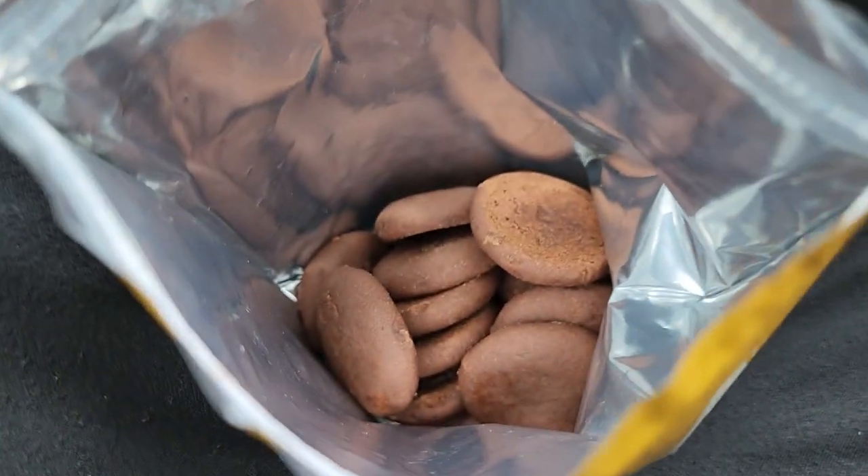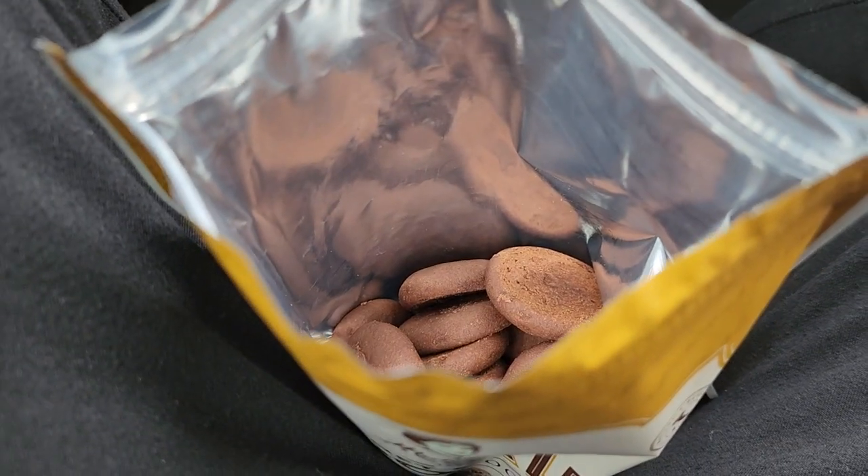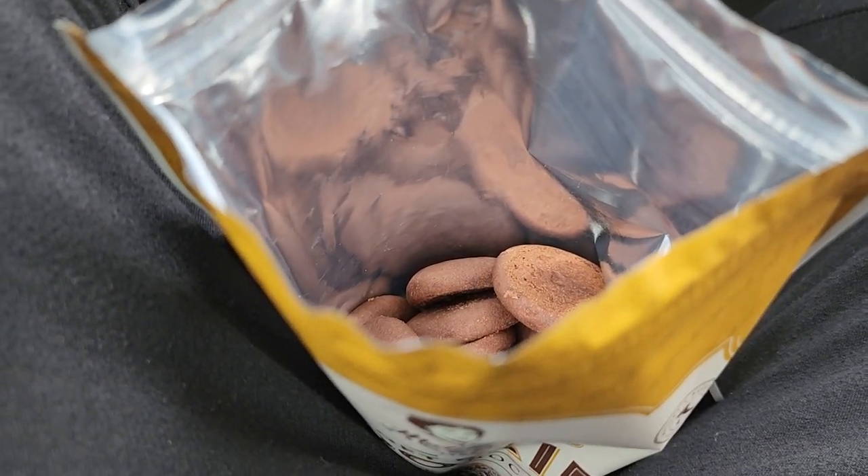It feels just like baked out of the oven. And yeah, as soon as I open the bag, that smells really, really, really good.